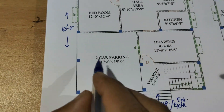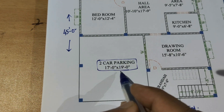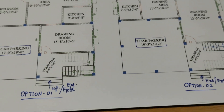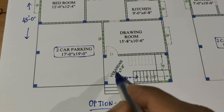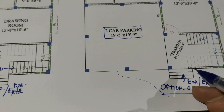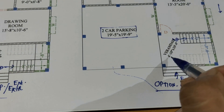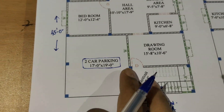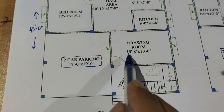Car parking area: two numbers, car parking area 17 feet by 19 feet, 19 feet 5 inches by 19 feet 9 inches. Veranda opening: 6 feet 9 inches by 7 feet 8 inches. Second option veranda: 4 feet 10 inches by 10 feet 4 inches.